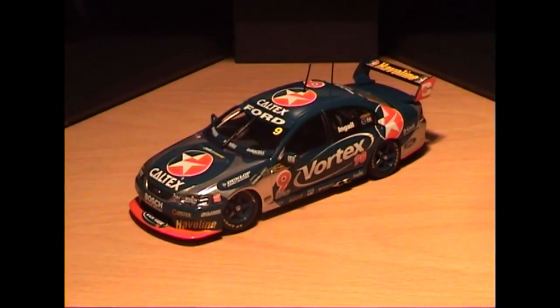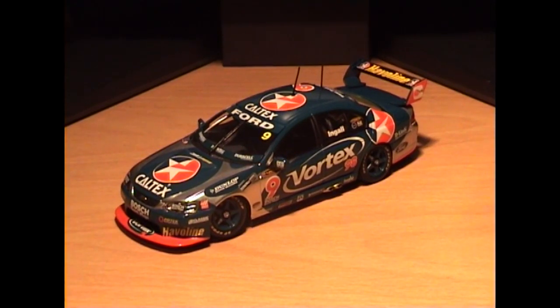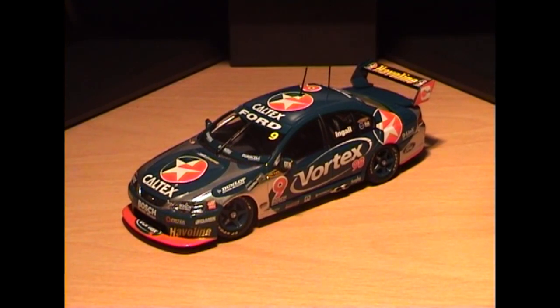Here is the car — it is the 2005 Russell Ingle Stone Brothers Racing Ford Falcon. I think it's a Ford BA Falcon, though it might be the BF — correct me if I'm wrong on that one. But this is basically the car from 2005.